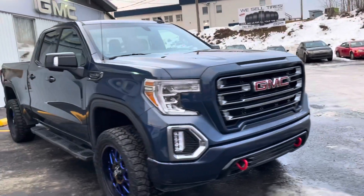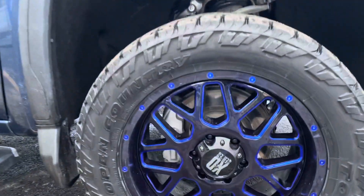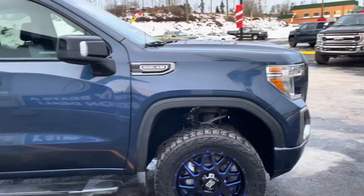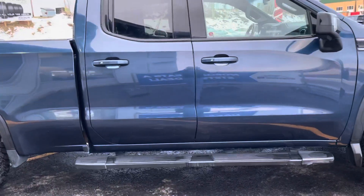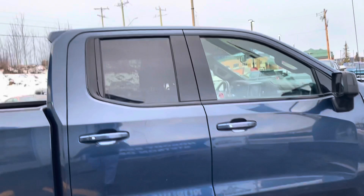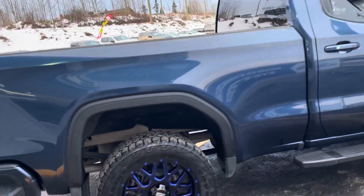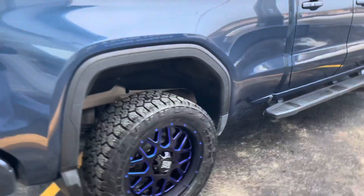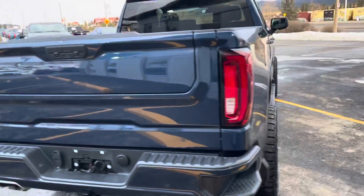Coming around to the passenger side, up into that front tire and rim setup again with those beautiful Open Countries. 5.3 liter V8. This elevation's got the running boards already installed, painted door handles. Coming down the back box length, rear tire and rim setup again with those 20 Open Countries, molded flaps all around.